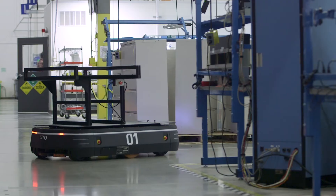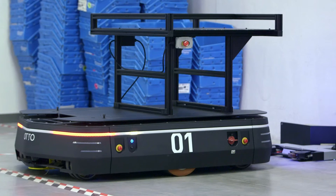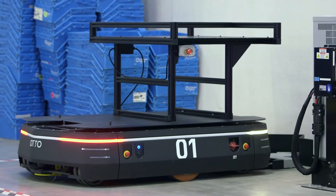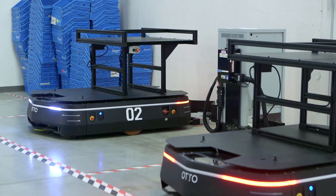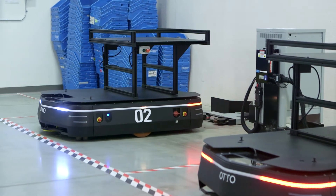The really nice thing about the way Auto charges is that it has its own battery management. It knows when the opportune time is for it to charge, and it will charge as much as it can until it has to go on another mission. From a flexibility standpoint, that's great because we don't have to remove it from operation to hook it up to a charger.